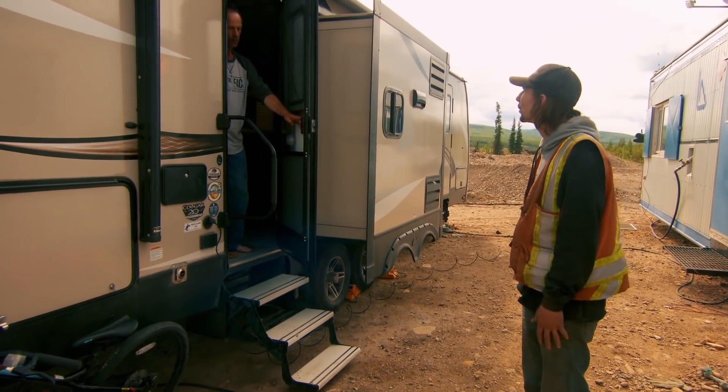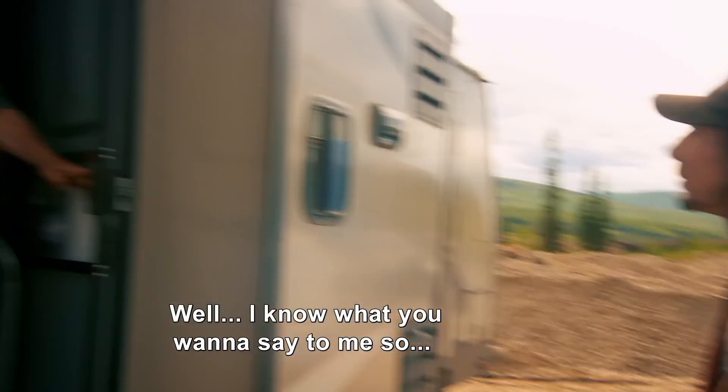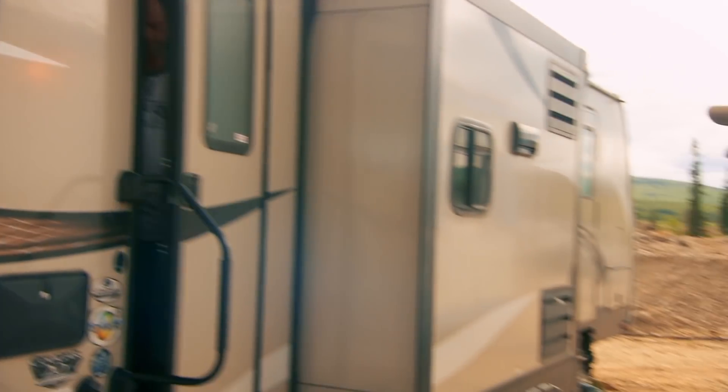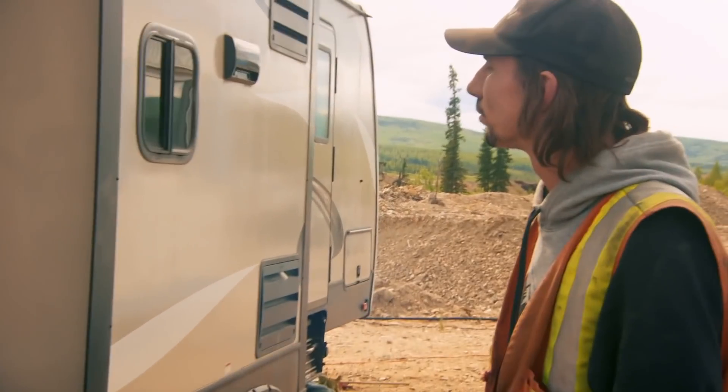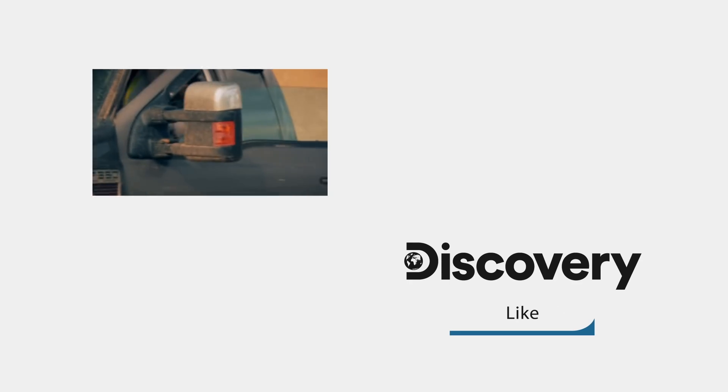I just want to talk to you. I asked you to come down to the office, but... I know what you want to say, so I don't have anything to say to you. Okay. All right. Well, that was productive. Thank you.